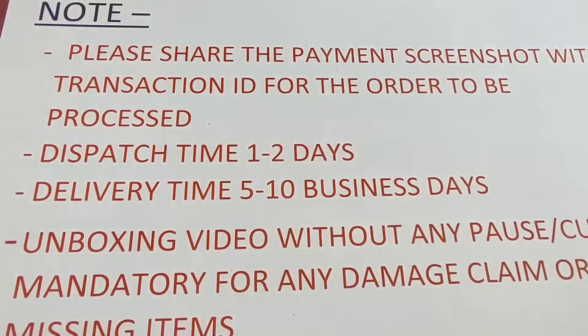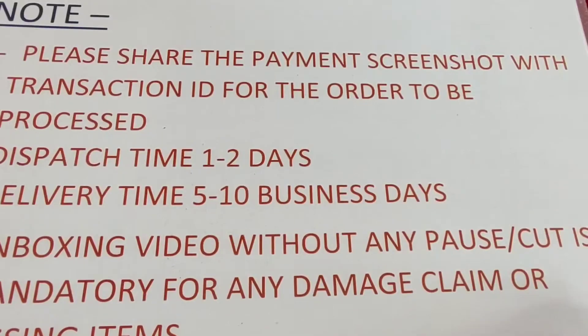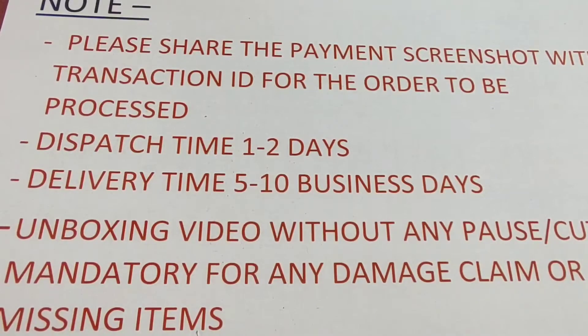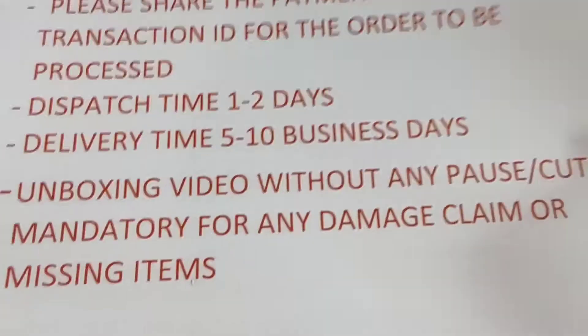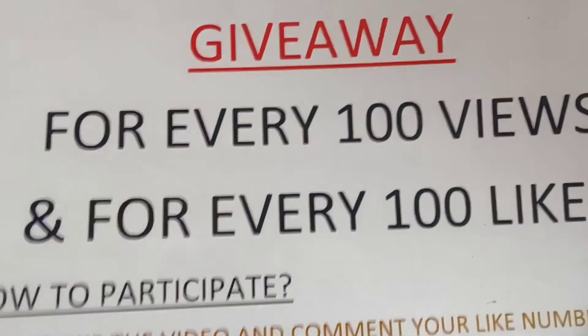Please share the screenshot of the product and the payment along with the transaction ID. Dispatch time will be 1 to 2 days and delivery time will be 5 to 10 business days. An unboxing video is a must in order to claim any damages or missing items.